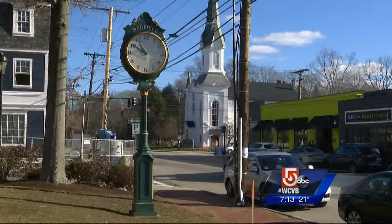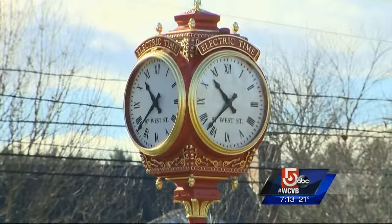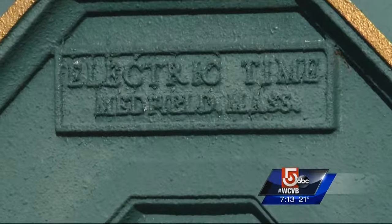You see them almost everywhere — these stately looking clocks marking place and time in your town square. But if you look real close, beyond the numbers, they actually tell a tale that's years in the making.